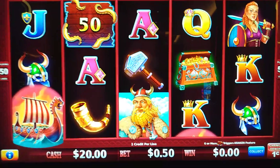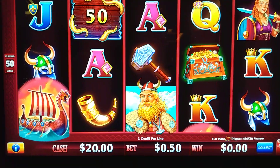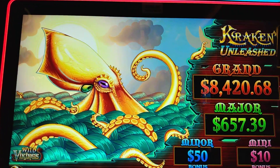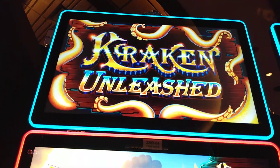All right guys, we were low rolling on this. We only had ten dollars in from the start and we're ending up with 20 bucks, so we doubled our money. We'll revisit this machine at another time. This was Kraken Unleashed — if you haven't already subscribed to the channel, please hit that subscribe button and we'll catch you on the next video. Have a great day everybody!